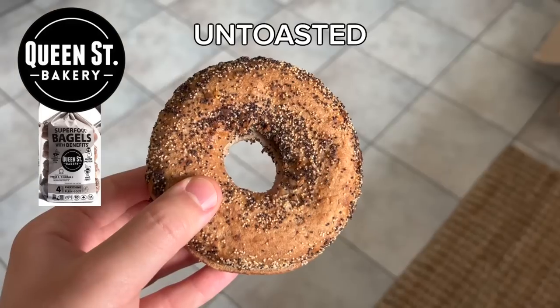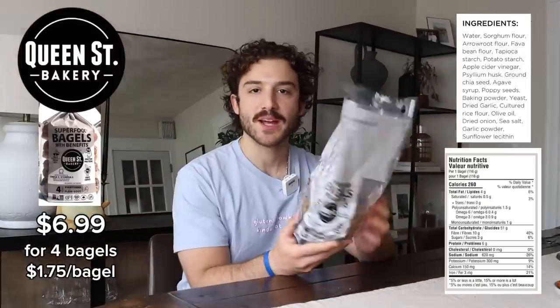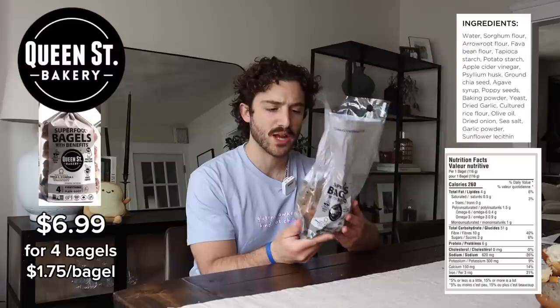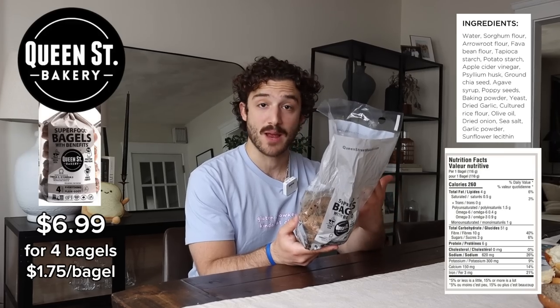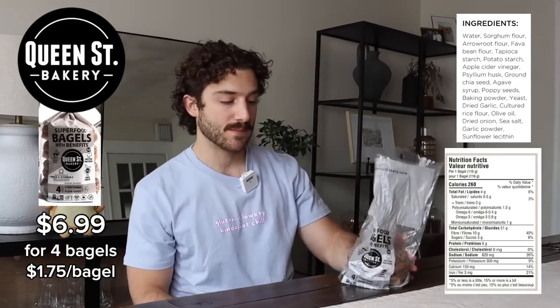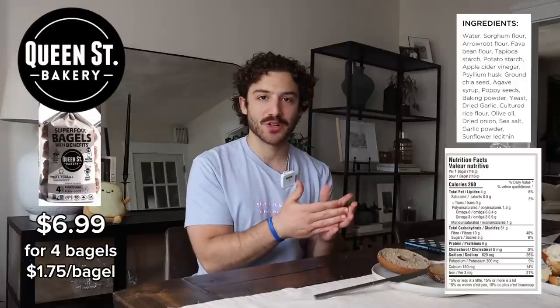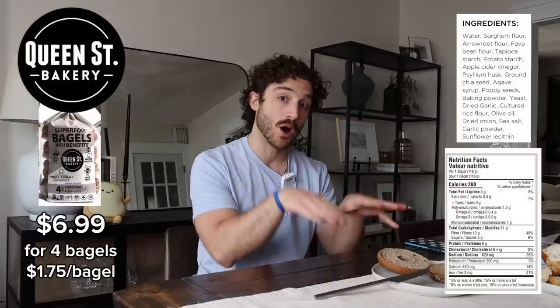Moving on — Queen Street Bakery. Price, ingredients, nutrition facts. These bagels take a different approach. They're made with sorghum flour, arrowroot flour, and fava bean flour. It has about 10 grams of fiber and six grams of protein per bagel, so I'd classify it as a healthier bagel. This is the amount of everything I want to see on an everything bagel. All the other bagels are kind of just dipping their toes into the everything space — this one went all in, head first.